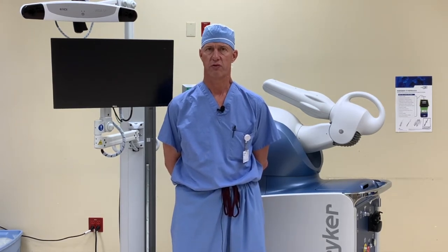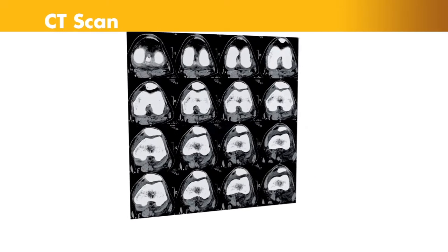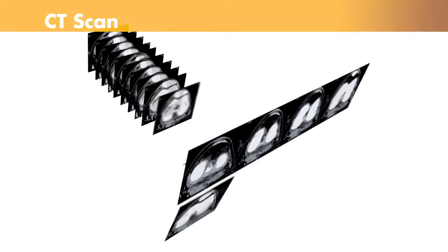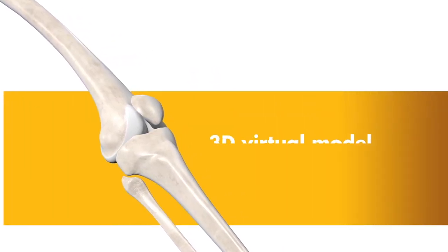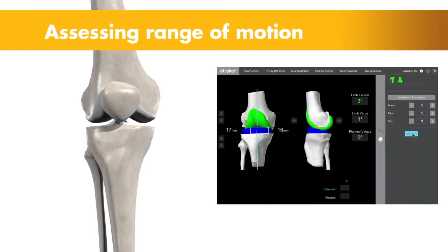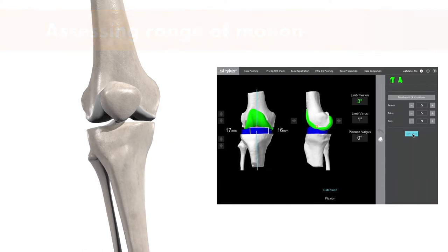Robotic assisted surgery in joint replacement is a new technology in which we get a CT scan of a patient's lower extremity before knee replacement surgery. We then develop a 3D model with the computer that perfectly replicates each patient's individual anatomy. With that, we can superimpose our plan of what we hope to accomplish during surgery. We can precisely size the implants and precisely position them to achieve the desired alignment and range of motion.